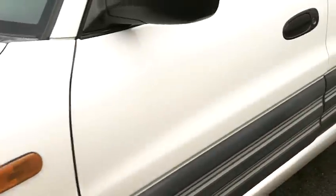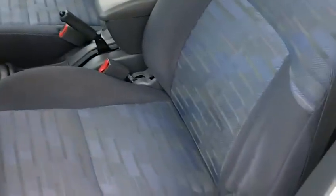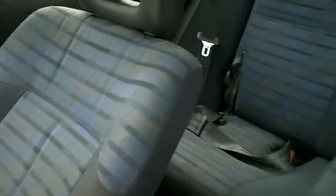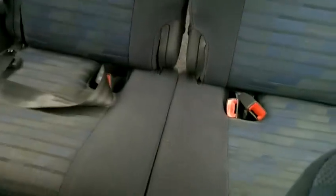Now we'll take a look at the interior. The interior's in good condition. There's a little wear on the driver's seat here, but nothing too bad. The passenger's side looks really good — the fabric's in really great shape. And the back looks even better; no wear or tear or rips or anything like that.